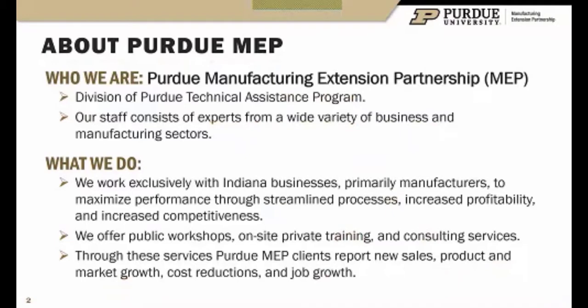What we do is create value and impact through increased revenue, profitability, and competitiveness. Public workshops, custom on-site training, and project consulting services are some of the ways we do that. We look for our clients to report impact in the form of new sales, new product launches, market growth, jobs created, jobs saved, and certainly cost reductions.